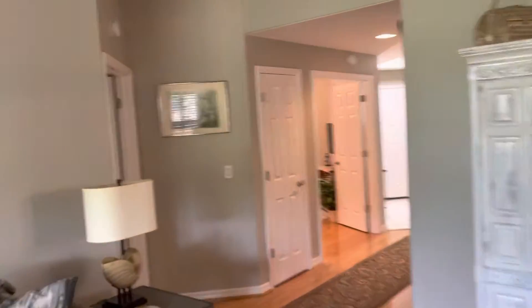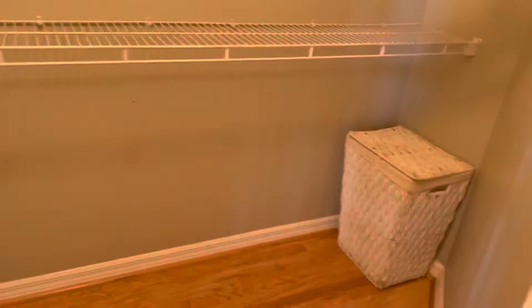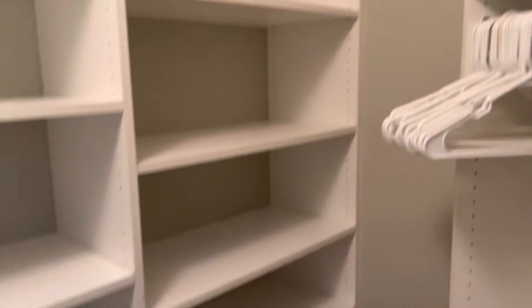Circling around into the master — wood floors in here as well. There are dual his and her closets. The his closet just has wire racks. The hers closet actually has some custom closet built-ins, about the same size really.